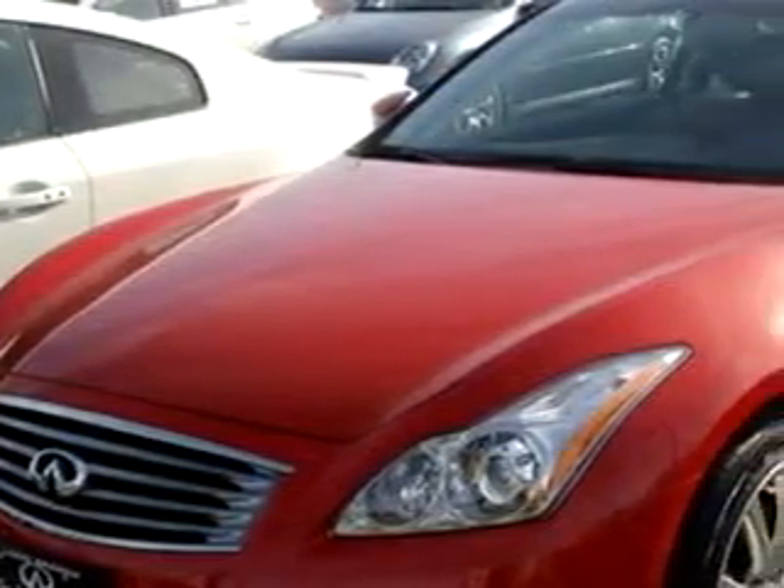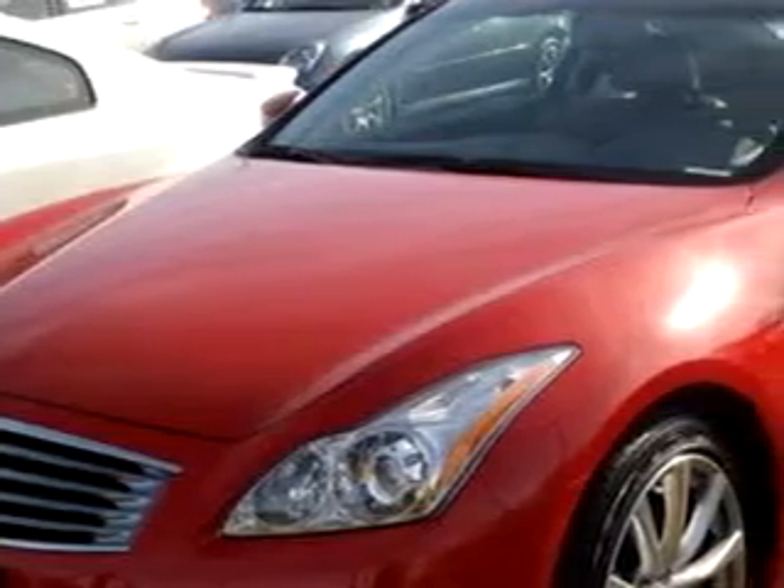Imagine driving this vibrant red graphite 2008 Infiniti G37 Coupe, equipped with a six-cylinder engine and a six-speed manual transmission with only 479 miles. Enjoy an impressive 26 miles to the gallon on this great car with features like navigation system,